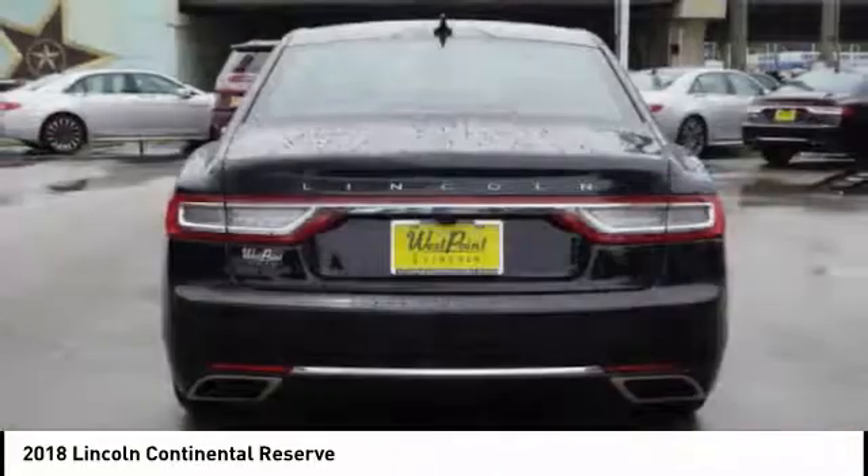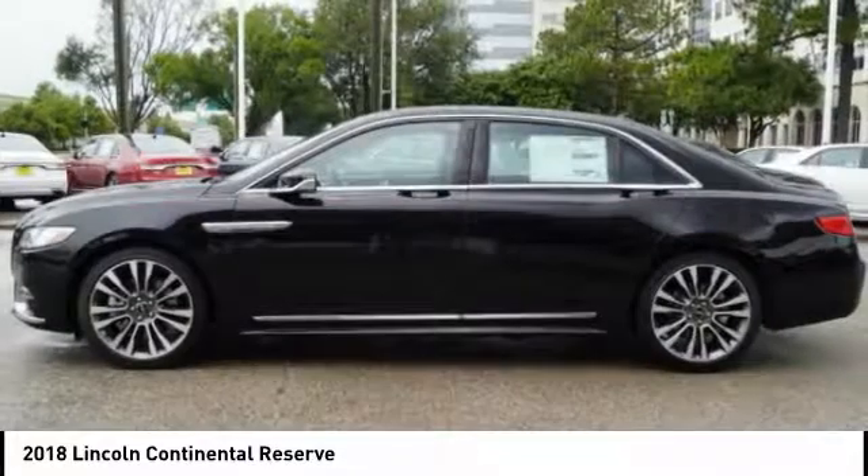Airbags, front knee, universal garage door opener, suspension control, electronic.